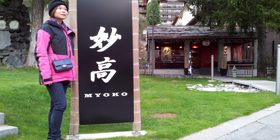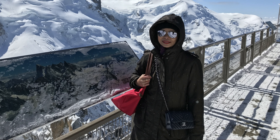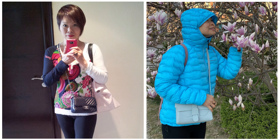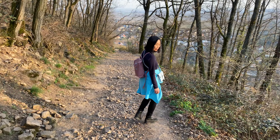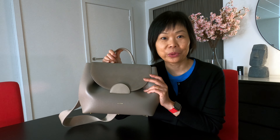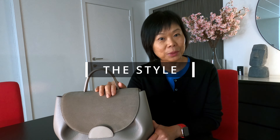Two weeks ago I took this bag with me on a short trip to France, and this was my one and only bag that I used throughout the four-day trip. Usually I take a small crossbody bag together with a tote bag and/or a backpack when I travel. But this is the first time I decided to use only one bag, and I chose the Polen No.1. I thought this is a very stylish bag for a city trip and also for the kind of activities we had planned.